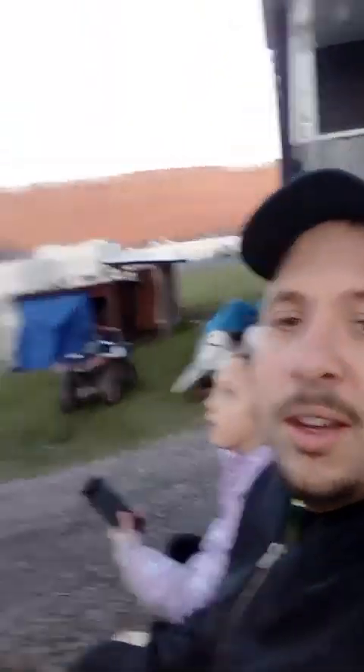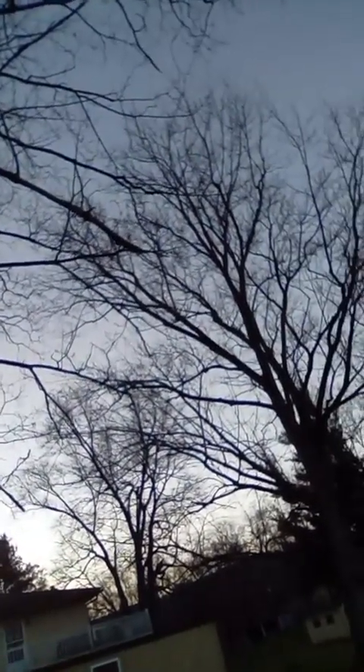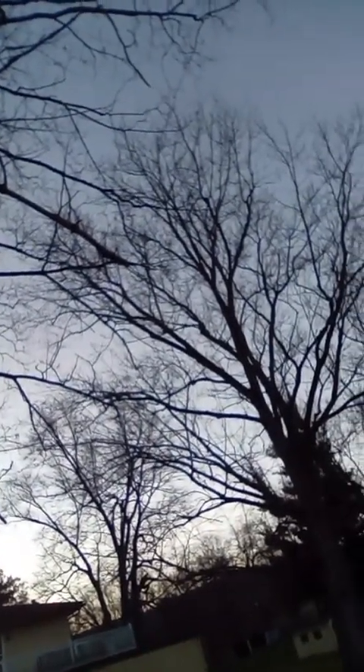FlightRadar24 is what I have downloaded on my tablet and phone — I'm using my tablet right now and Alexis has my phone. That Cessna Citation just made a huge nearly 90-degree turn on flight radar. There's another one over there — is that the one that just turned? That's weird. I guess we're gonna go; if we see something else we'll turn the camera back on.